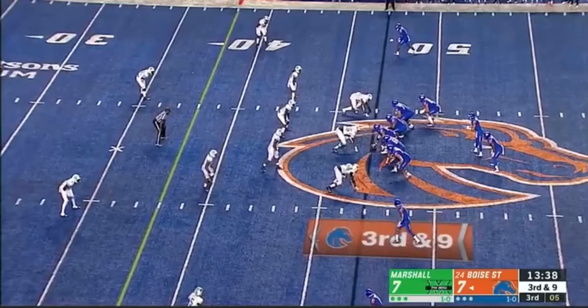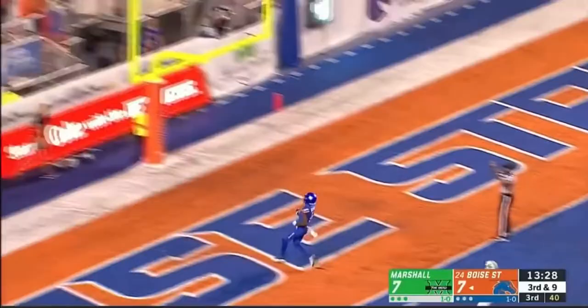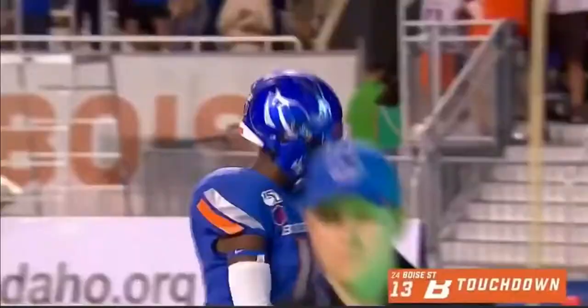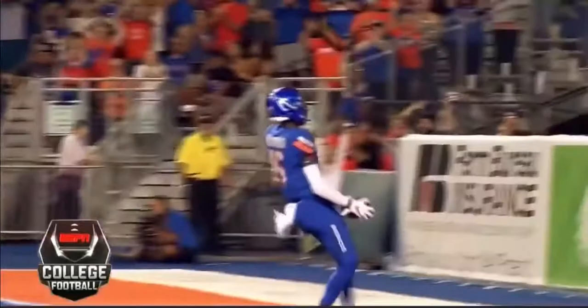Third and nine across midfield, first drive of the second half — Broncos trying to get this offense going. In the pocket and a strike. This kid can throw the ball, they can swing it. John Hightower showing the speed out of the open field, all the way to the end zone.